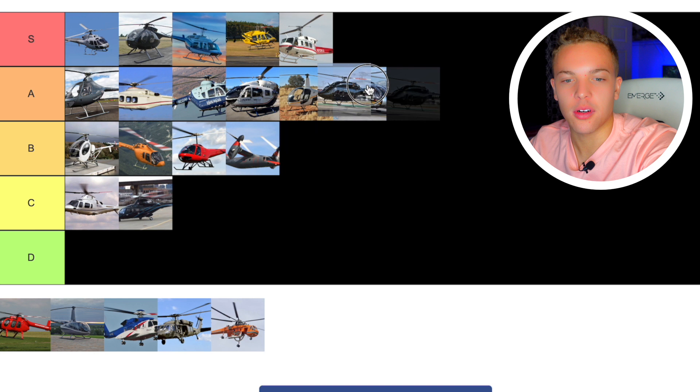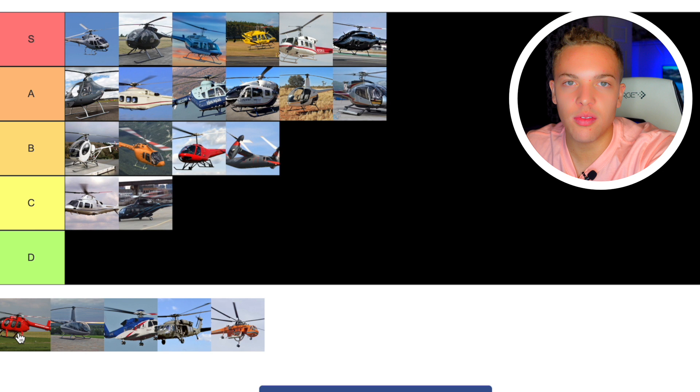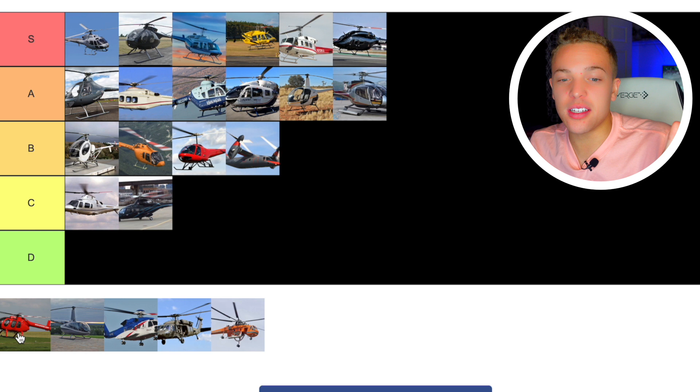Next up we have the MD600, which is like the MD500 with more space. The thing about the MD600 is it's a NOTAR — it doesn't have a tail rotor. I think there have been more crashes of this helicopter style than most others. My interpretation is it's just not a great helicopter. Nothing about it excites me. I want that tail rotor. I just get a gross vibe from it. I've got to go D tier — that's just one helicopter I don't think highly of.